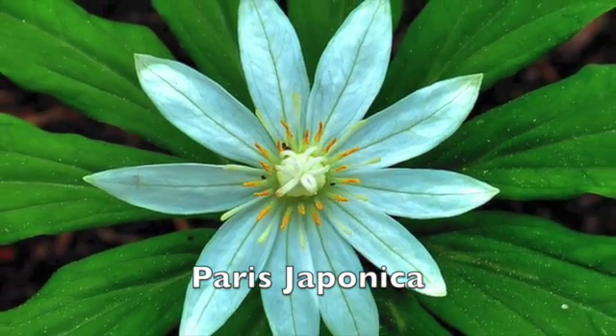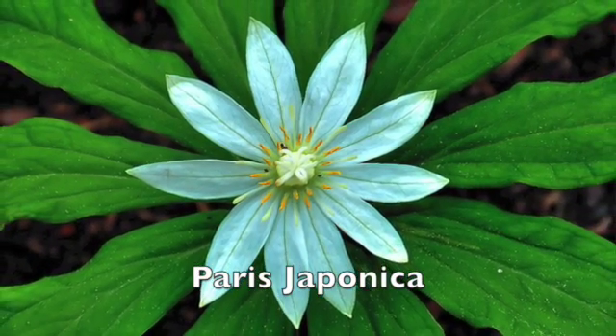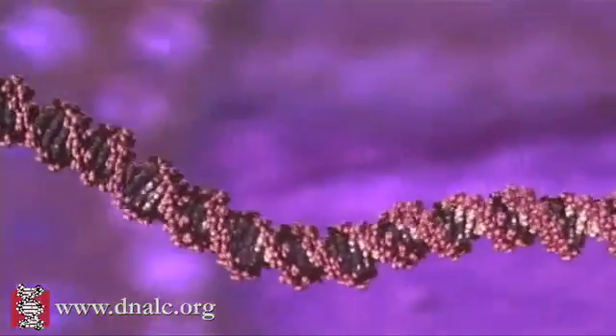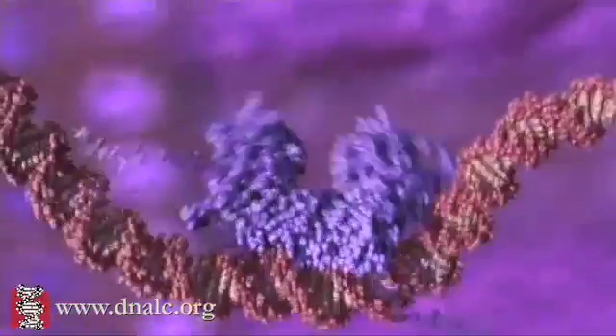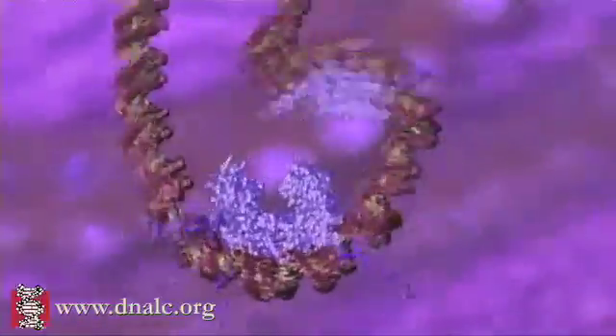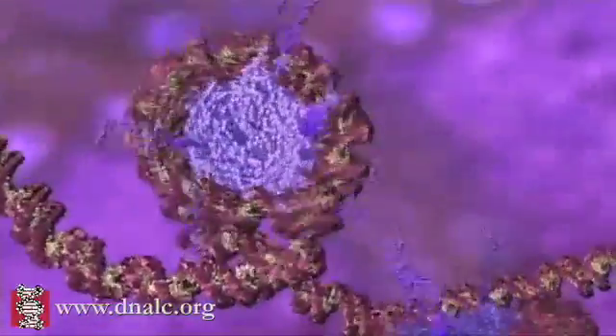If you stretched out all the DNA from one cell of the Paris Japonica, it would be 91 metres long. And yet your cells manage to pack 2 metres of DNA inside the nucleus by winding and winding and winding. And that is difficult enough — so imagine how hard Paris Japonica has to work.